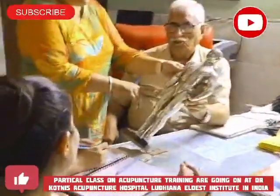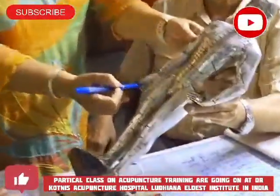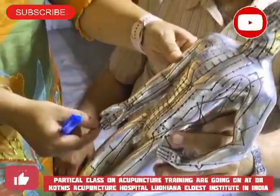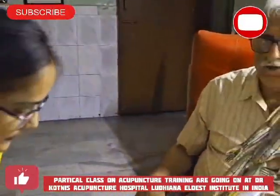From the snuff box it goes to the thumb and finishes at the nail bed of the thumb. Another branch which starts from the snuff box goes to the index finger and finishes at the nail bed of the index finger. The tip of this point is called Large Intestine point one.